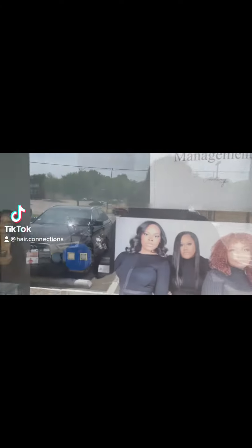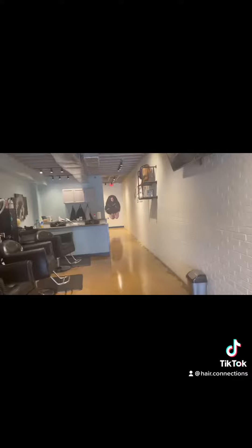Come to work with me today. This is my salon, Hair Connections, and today is going to be a light day. I originally started out with three clients, but one ended up canceling — a no-show. So I had two, which was fine with me as well.